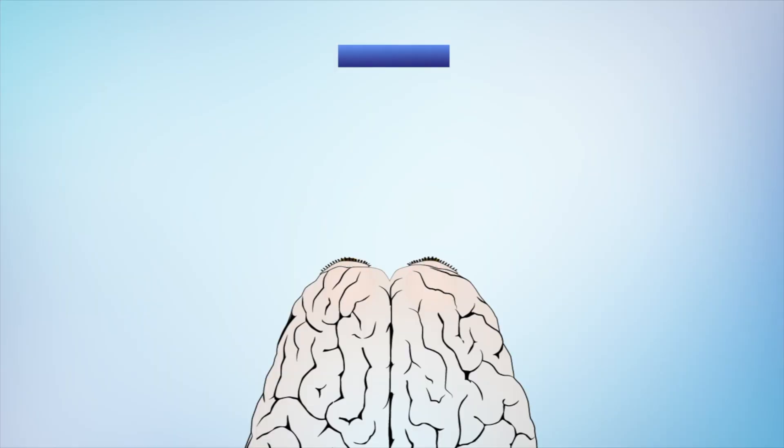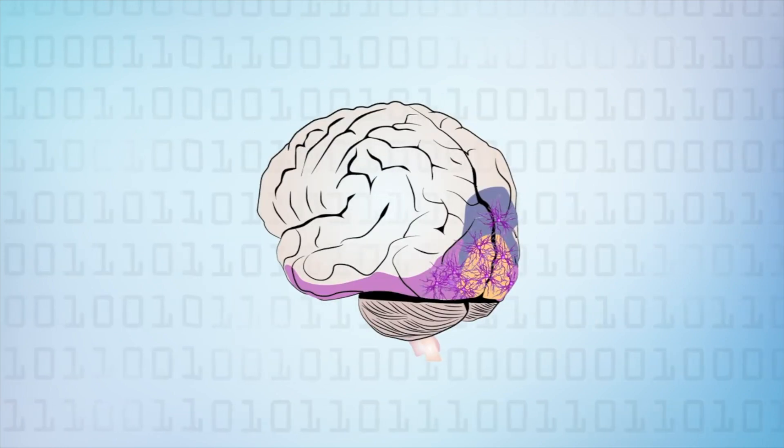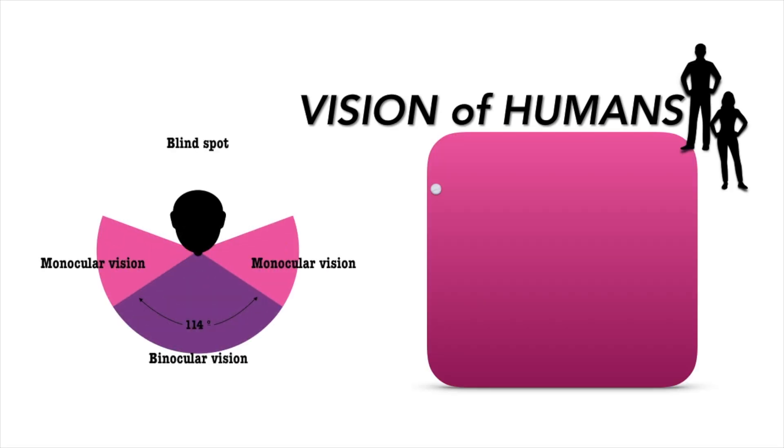As humans, we possess an incredible visual system that gives us the ability to see our world in 3D. Our eyes, which are separated by a small distance from one another, give us a sense of depth perception and the dimensional characteristics of an object. The remarkable ability to use both eyes together to produce a single unified image, as interpreted by the brain, is known as binocular vision.